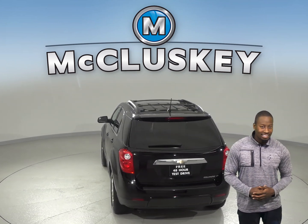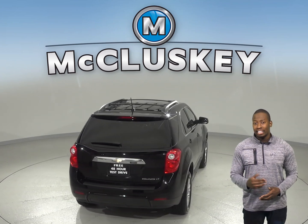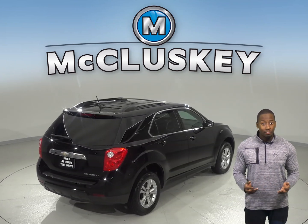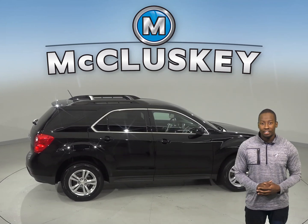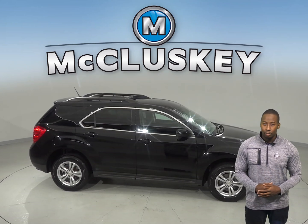For entertainment there is Sirius XM ready radio along with a 6 speaker sound system. You can reverse and back up with ease thanks to the backup camera. You can even start this vehicle up before you leave your house thanks to the remote vehicle start.